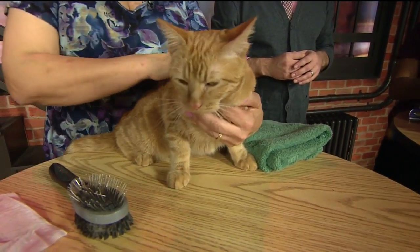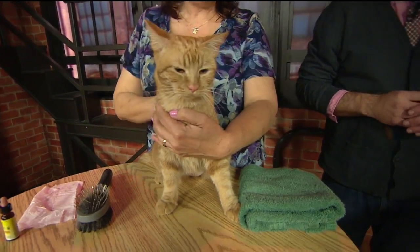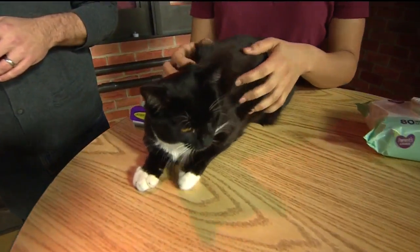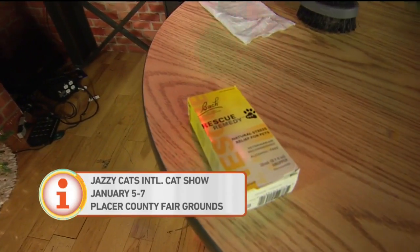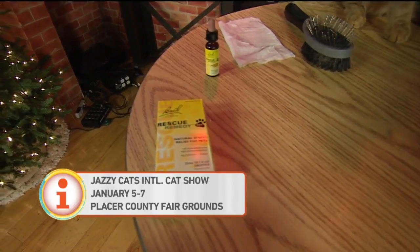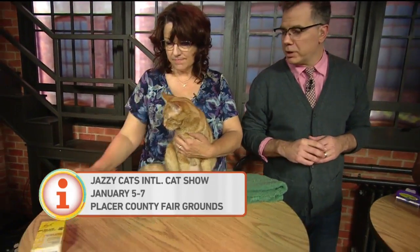Both of these cats are going to be in an international cat show this weekend, competing against professional show cats in a non-pedigreed class, to give them more attention and help get them adopted. For the show especially, they do have to be groomed. One thing we did before bringing them out was give them a few drops of Rescue Remedy, which is a homeopathic drop that can help calm them in a unique environment like a TV studio or a show hall full of cats. They actually make it for humans too.